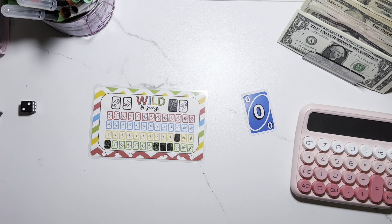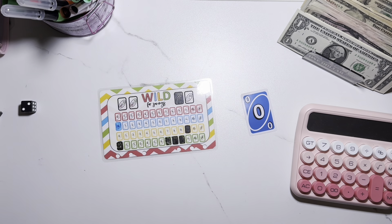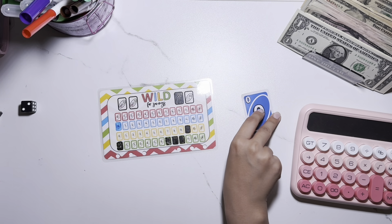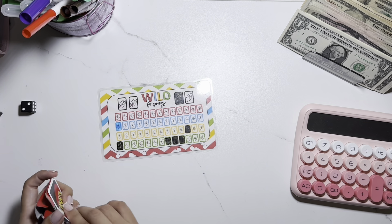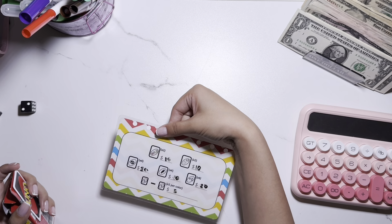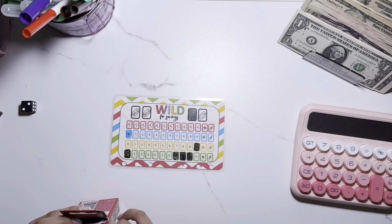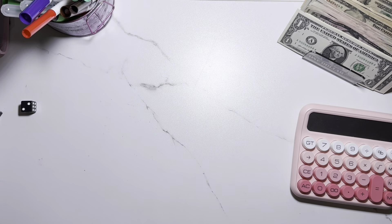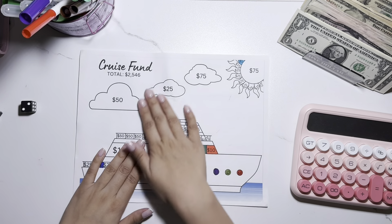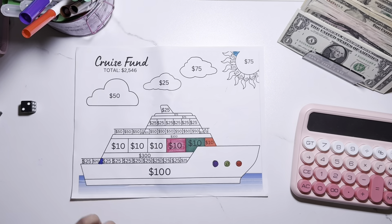Because it's zero, I won't be collecting anything. It doesn't say in the rules what to do if it's zero, so I won't be collecting anything. I'll put this towards the back — these will be my freebies, my zeros. The next challenge is the cruise fund.